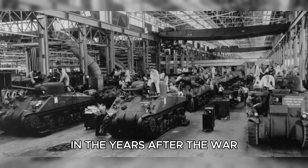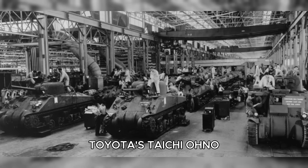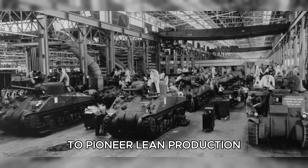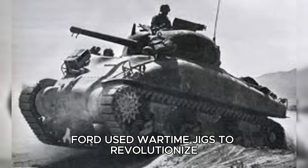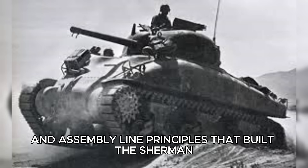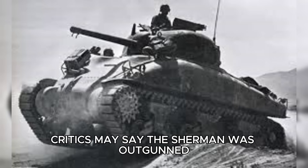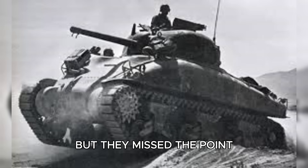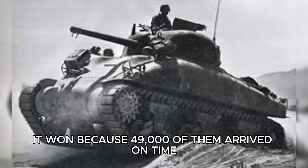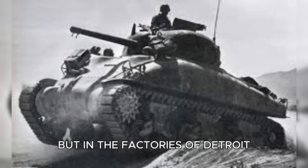In the years after the war, the lessons of the Sherman's creation reshaped global manufacturing. Toyota's Taiichi Ohno studied Chrysler's synchronized systems to pioneer lean production. Ford used wartime jigs to revolutionize car manufacturing. The modular, interchangeable, and assembly line principles that built the Sherman became the foundation of modern industry. Critics may say the Sherman was outgunned, but they missed the point — the tank didn't win because it was the best. It won because 49,000 of them arrived on time. The true victory wasn't on the battlefield, but in the factories of Detroit, where engineers proved that the greatest weapon of war was efficient production itself.